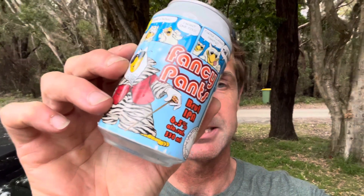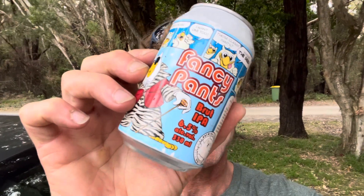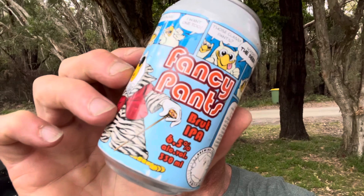I've had a fair dinkum shocker of a day. I'm camping now and I've got Fancy Pants from Uiltje Brute IPA, six and a half percent — says drink fresh, but it's got seven months on it. Anyway, just goes with the theme of the day.